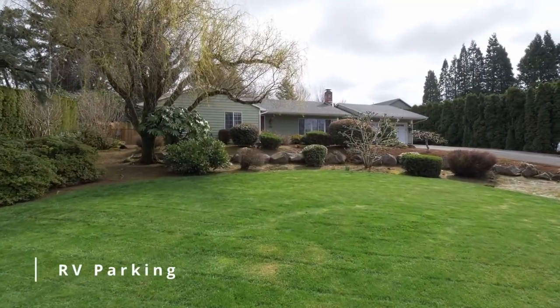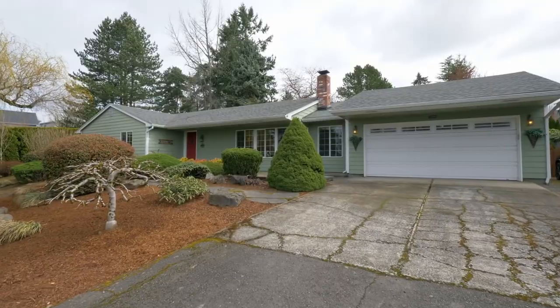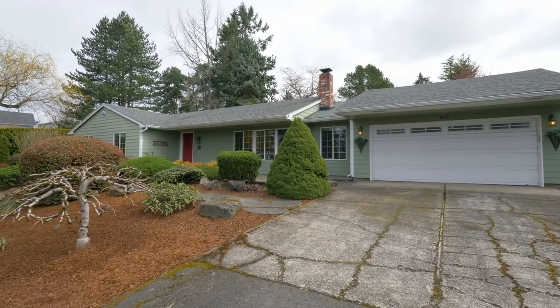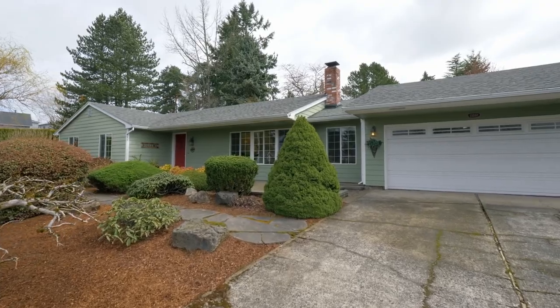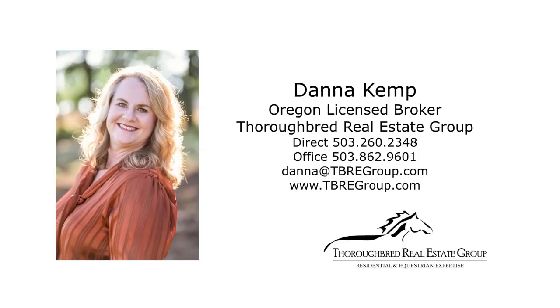A fantastic home in a desirable location — it's all here ready for you to call home. For more information or to schedule your own personal tour, please contact Dana Kemp with Thoroughbred Real Estate Group.